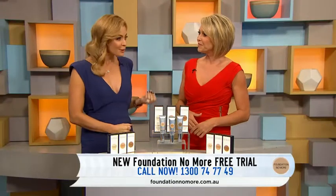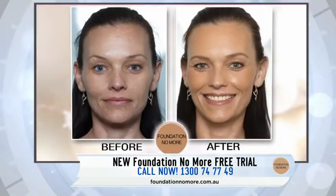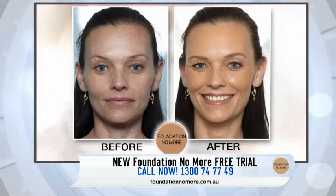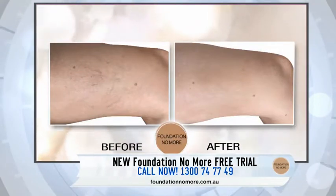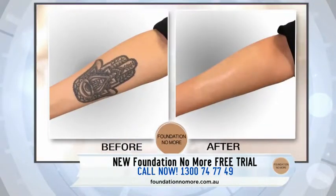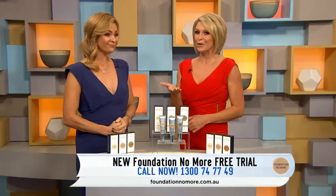It covers deep red pigmentation, acne scars, severe sun damage, port wine stains, spider veins, even tattoos. And it plumps your skin from the inside out, so instead of magnifying the creases on your skin and aging you like ordinary makeup does, Foundation No More is so light it's just wiping off with a tissue.